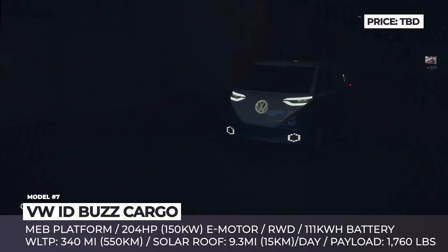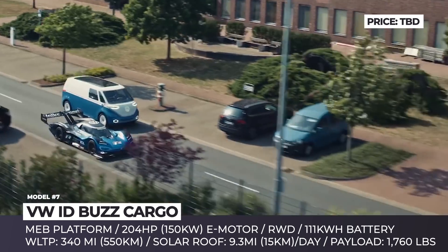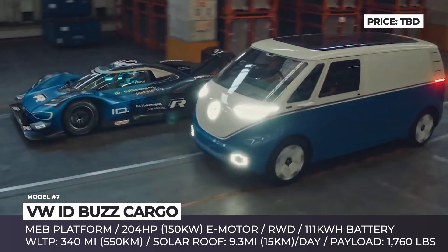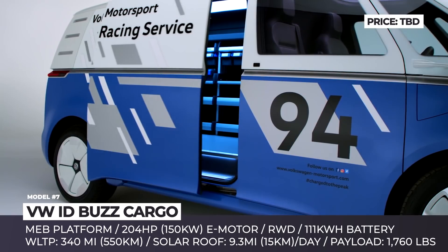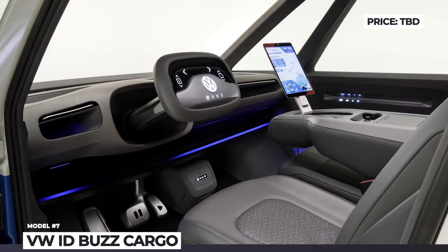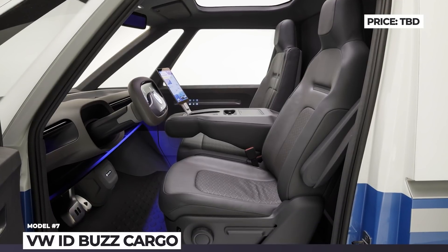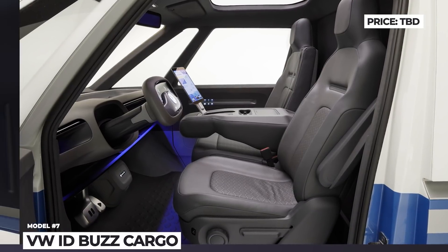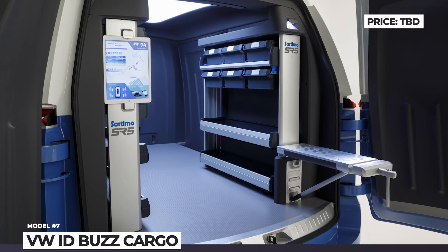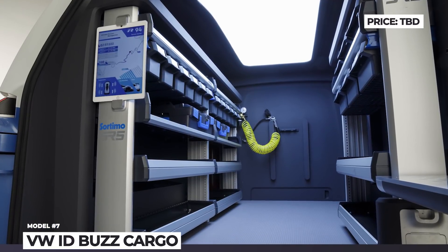Next, the van houses a smart cockpit workspace, while in the rear you will find a number of high-voltage power outlets to run tools. The van configuration is slightly longer than the passenger ID Bus, offering 1,760 pounds of payload capacity. The drivetrain setup is unchanged, consisting of a 204-horsepower motor, rear-wheel drive, and several battery options offering up to 340 miles of driving.